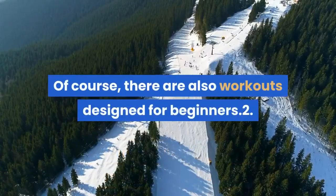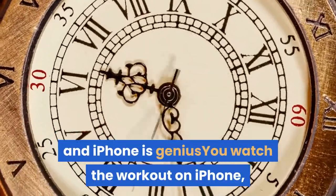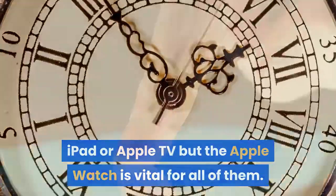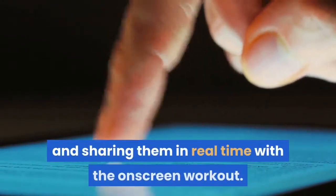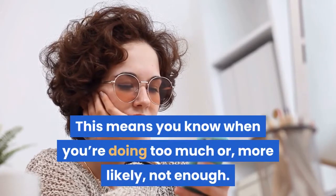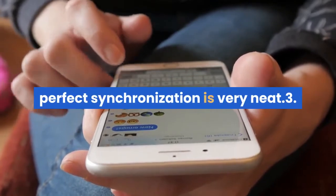Of course, there are also workouts designed for beginners. 2. The integration between Watch and iPhone is genius — you watch the workout on iPhone, iPad or Apple TV, but the Apple Watch is vital for all of them. It lives up to its billing as Apple's most intimate gadget by measuring your heart rate and exercise ring metrics and sharing them in real time with the on-screen workout. This means you know when you're doing too much or, more likely, not enough. Similarly, the way you press start on iPhone or Apple Watch sets the video playing in perfect synchronization is very neat.